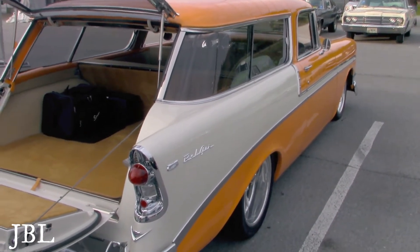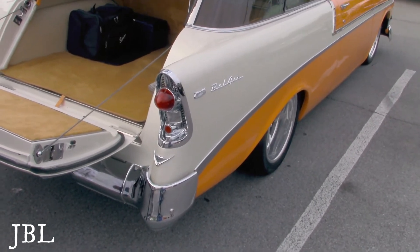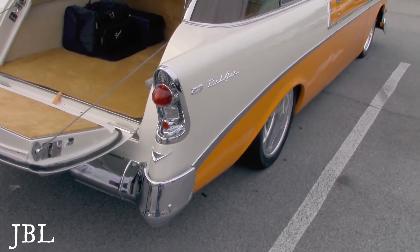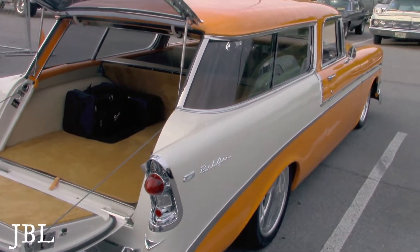I've heard there are different types of trophies — like the best this or the best that, or the most original. They have Motor's Choice, then they have a Top 25, and then they have an Ultimate Five.